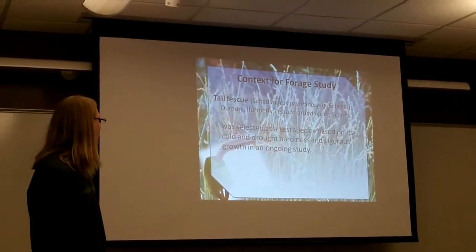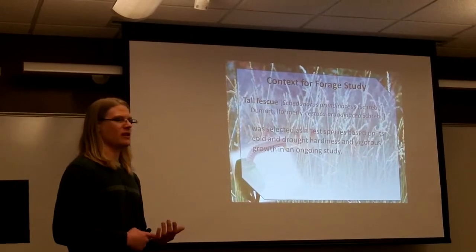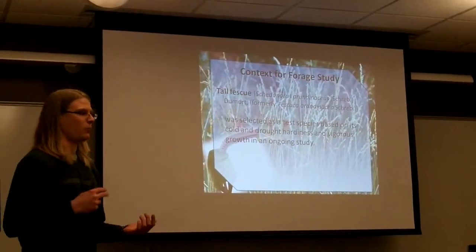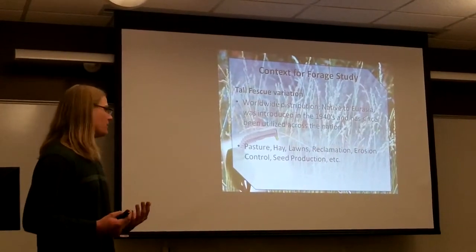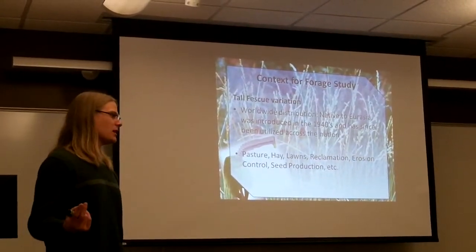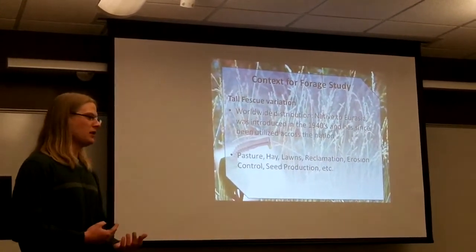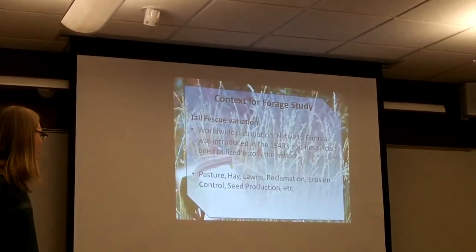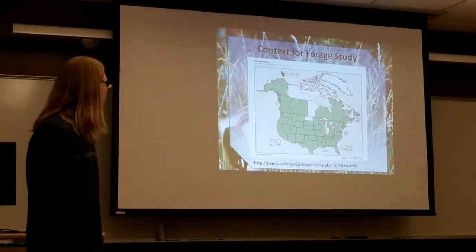The species that we're actually looking at is called tall fescue. It's gone through a couple of name changes through its history, but we're looking at it because it's a really good producing grass species, really tolerant of adverse conditions in terms of cold, water, and supply. It's been a good performer in the past. It actually grows around the world. It was native to Eurasia, and since its introduction to the United States in 1940, it's been utilized across the nation. It's good for pastures and hay production, commonly used in lawns, and it also has some reclamation-type applications in terms of erosion control. Anything you can do with grass, tall fescue is pretty good at it.